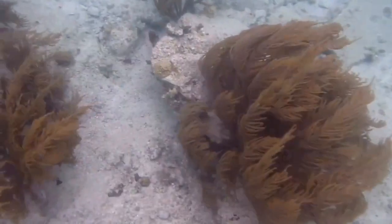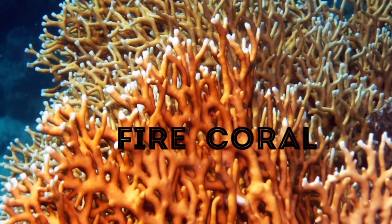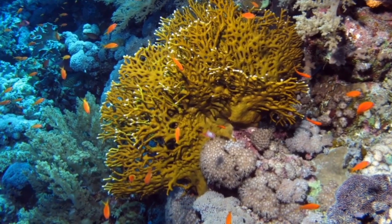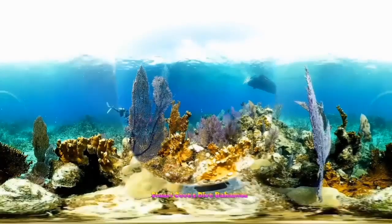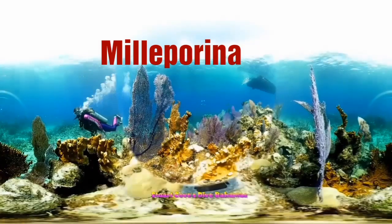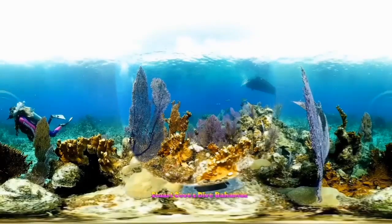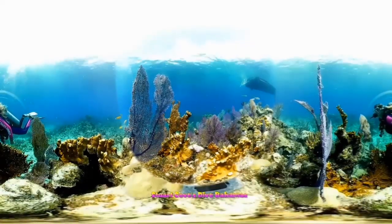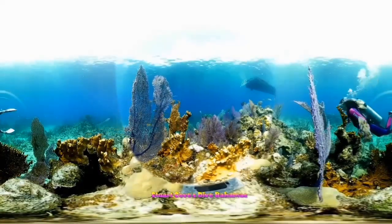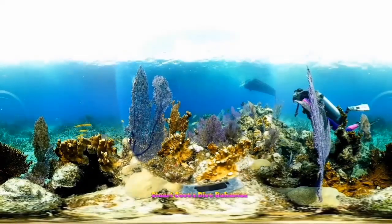Although corals look beautiful and somewhat safe to handle, there is a particular coral that is dangerous to swimmers and divers. It is called the fire coral, also known as the stinging coral or red sea coral. Fire corals belong to the Milleporina species, and contrary to popular belief, they aren't a true coral at all. Fire corals are actually marine organisms that form colonies and are closely related to the jellyfish family and stinging anemones.